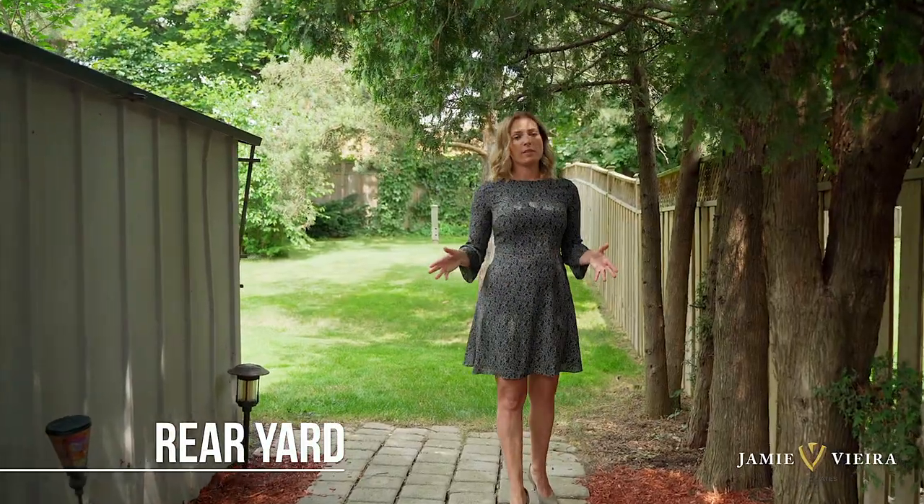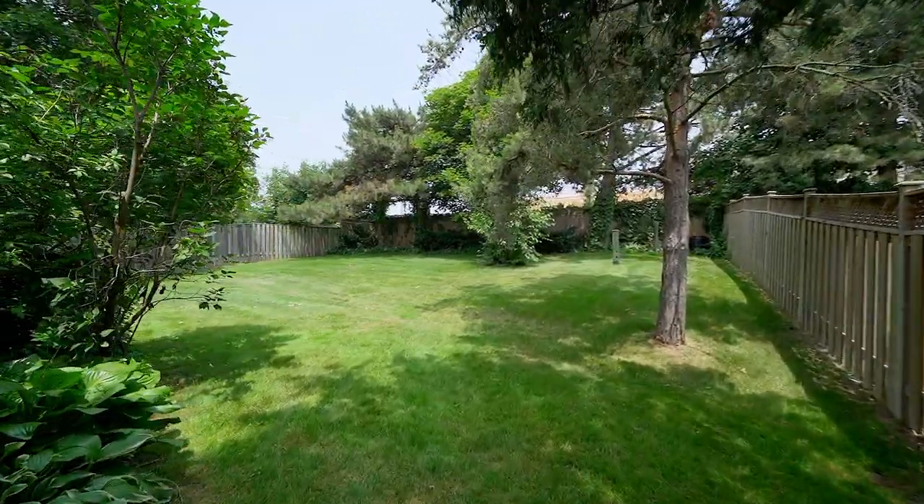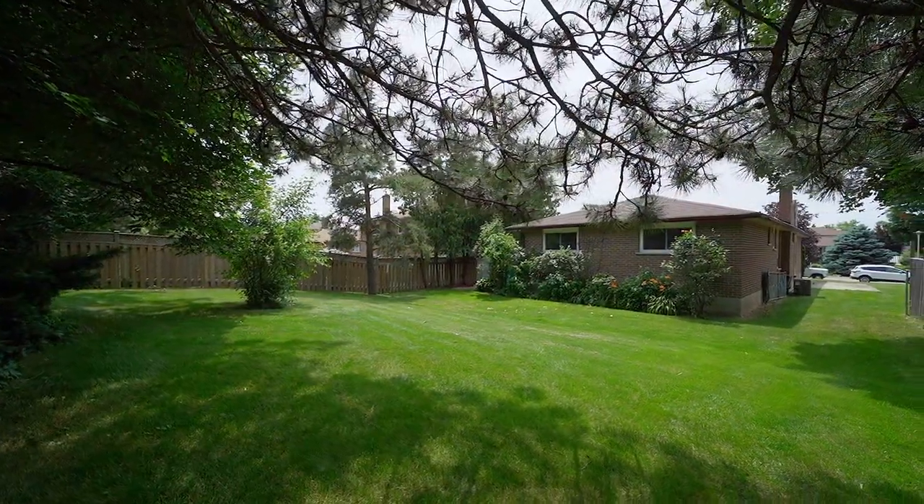One of the unique features of this home has to be this backyard oasis. Over a dozen mature trees have been planted. It really feels like the perfect space for entertaining or for the kids to play.